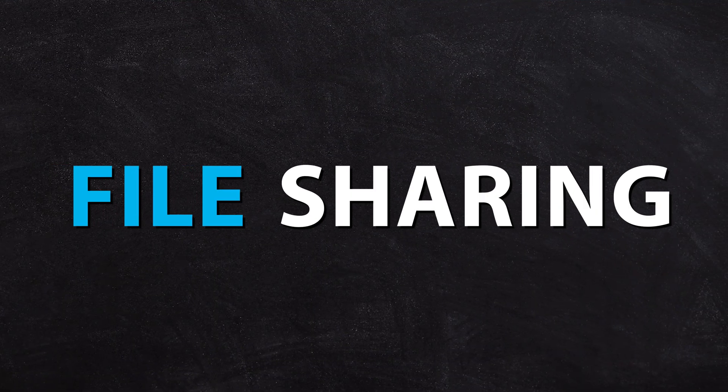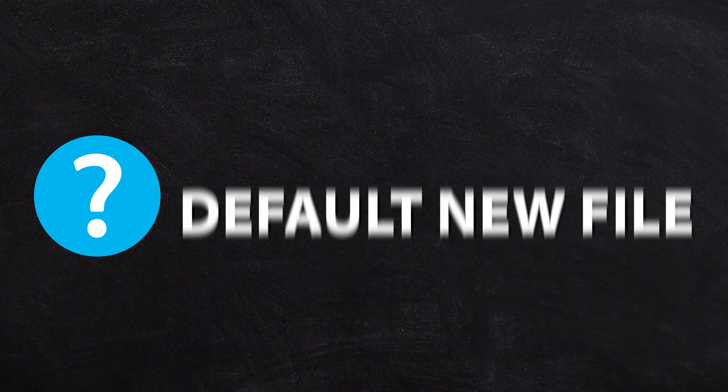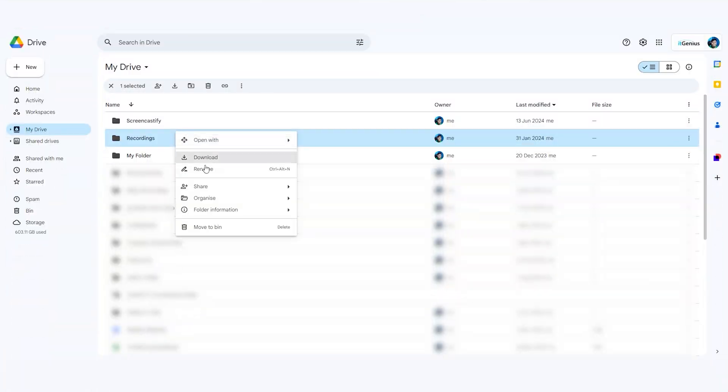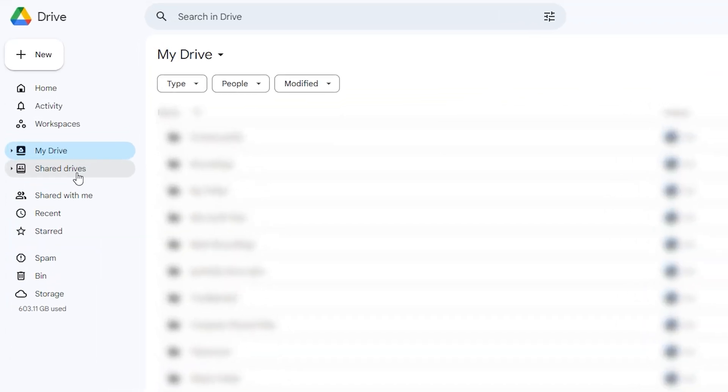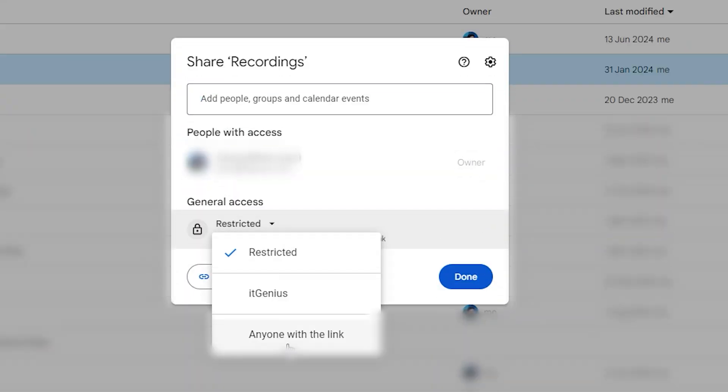The next thing people tend to mess up is file sharing settings. Inside Google Drive, there's an important setting for what happens when you create a new file. If the settings are incorrect, it'll automatically share the file with everybody in the company — and we definitely don't want that. When you create a new file, you want it to be private to you unless you choose to share it by clicking the share button or putting it into a shared drive. I recommend you check this setting to make sure you have the right file sharing enabled when new files are created.